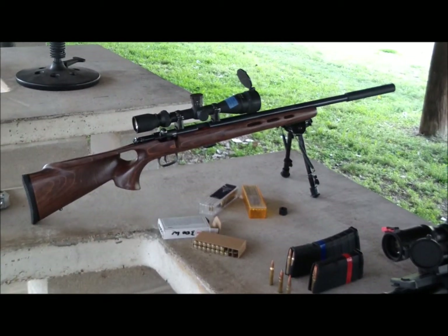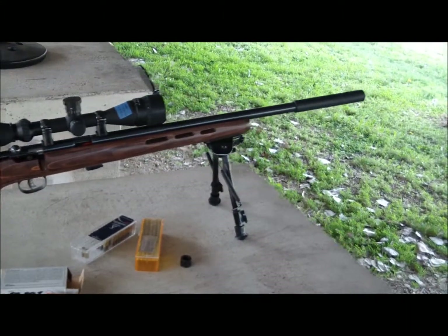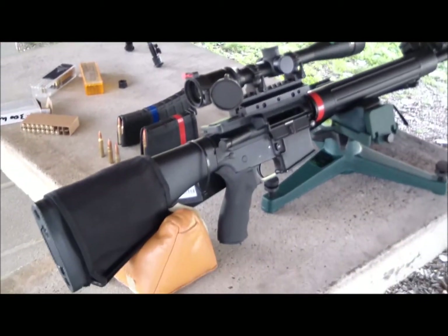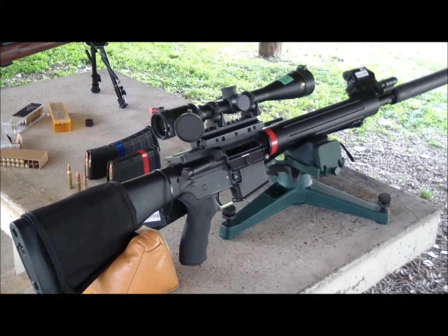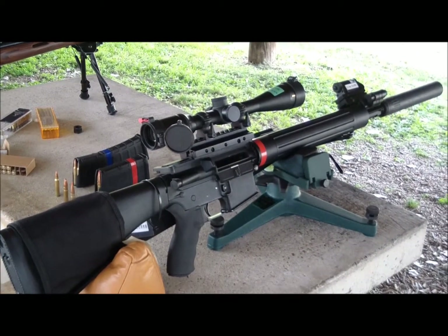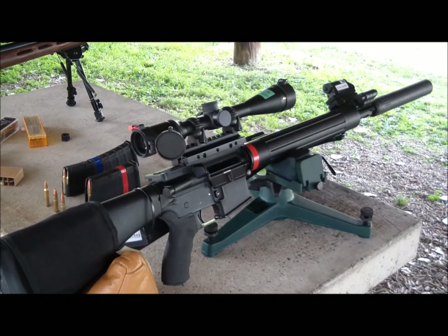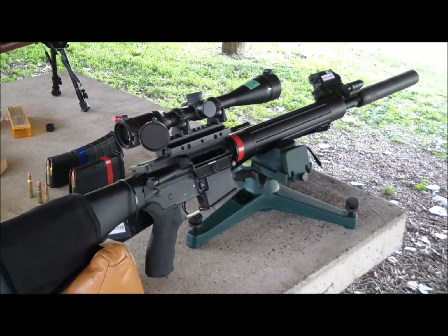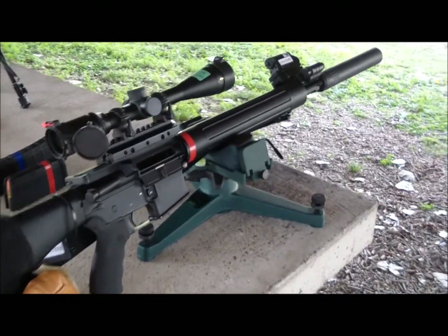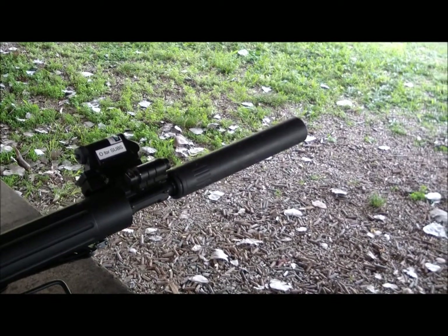The two firearms I'm using today are a Savage 22 with an AAC Aviator suppressor, and an AR with a Model 1 Sales upper chambered for 300 Fireball — which is approximately 300/221, 300 Whisper, or what Remington is now selling as the 300 Blackout. It's very similar, and it has an AAC 762-SD suppressor on it.